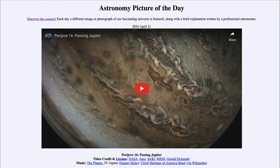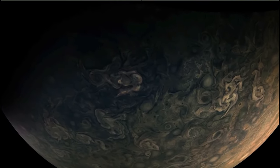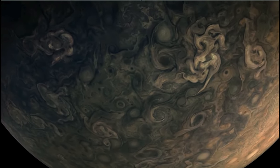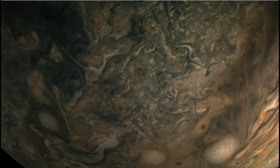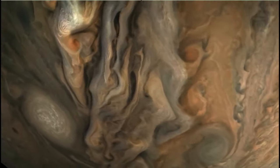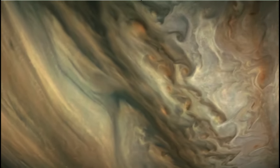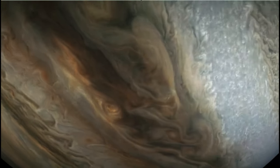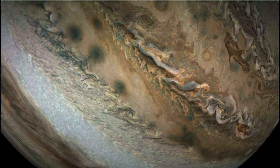The Juno craft is in a highly elliptical orbit, which means it starts out very far away and spends most of its time well away from Jupiter. Then it zips in very close and gives us very close-up images of the clouds. It can take months to do this because the orbit is highly elliptical.